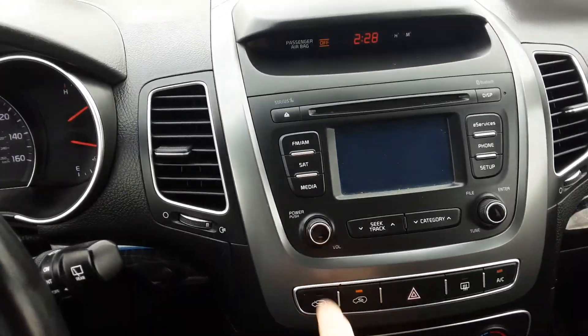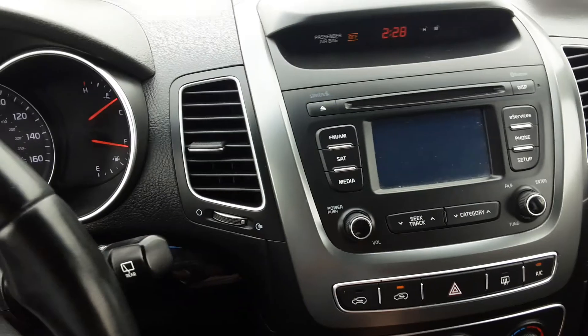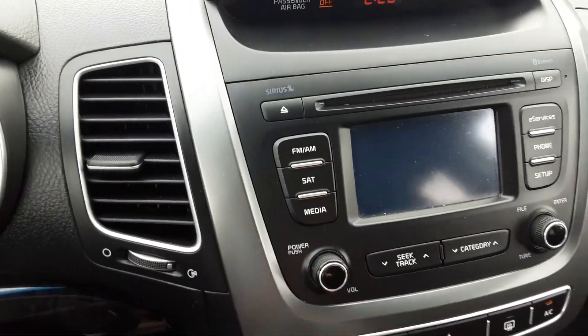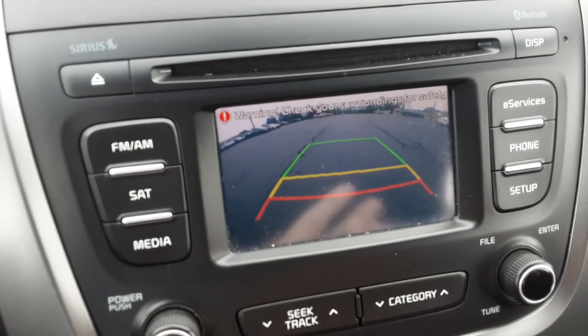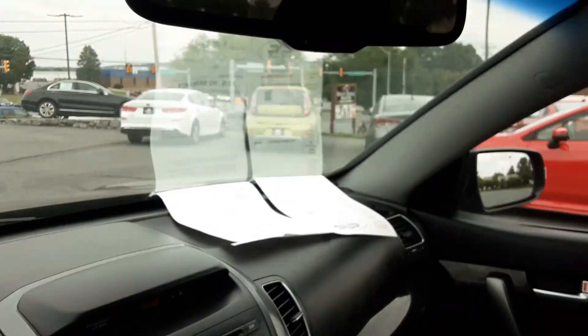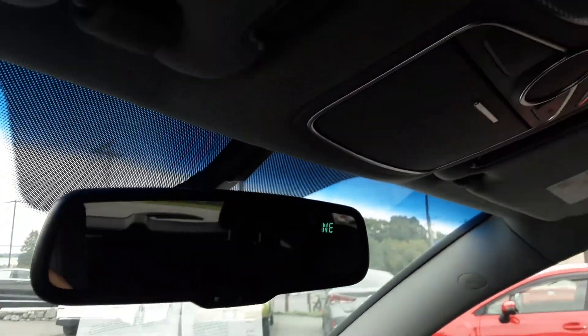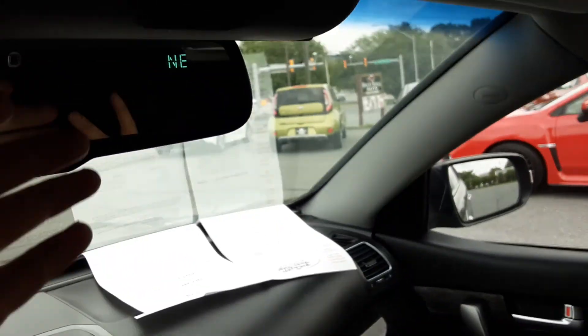There's a screen right there. Radio works just fine. It has satellite options if you want that at all. There's the backup camera working just fine.